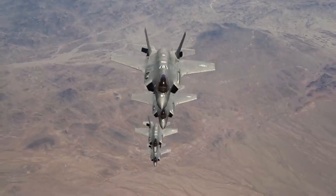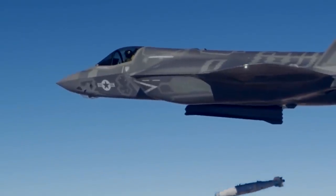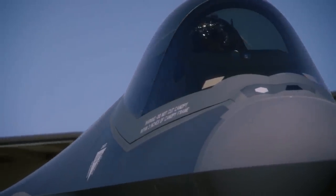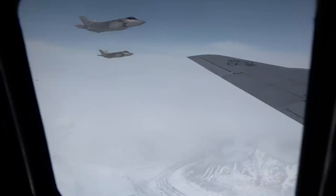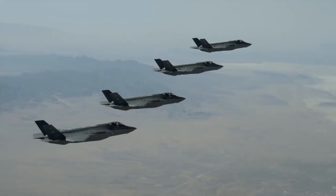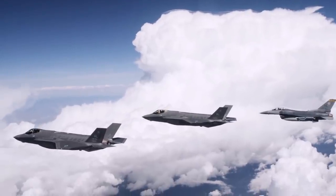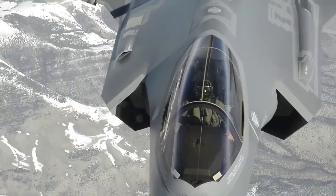When the F-35 was designed, super maneuverability or dogfighting was not its top priority. We have to remember that the F-35 was designed as a fighter and attack platform, designed from the ground up to perform both air superiority and strike missions. In fact, some have stated that the F-35 should have been designated the A-35 or F/A-35. Instead of prioritizing dogfighting, the F-35 placed stealth and sensor fusion as its main focus. In this role, the F-35 is unprecedented.